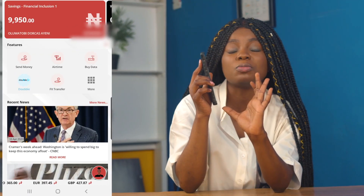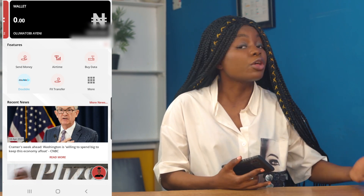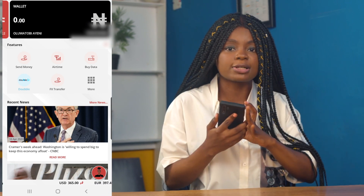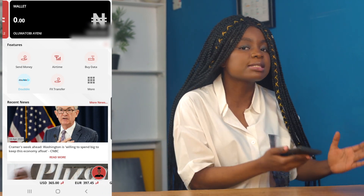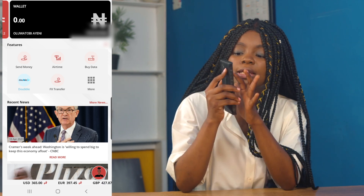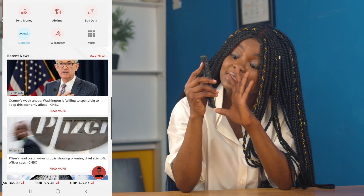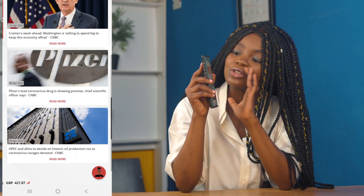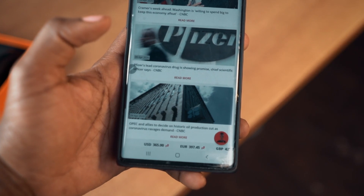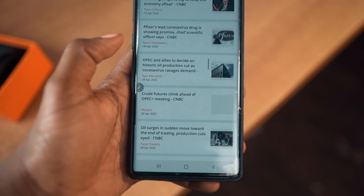you should see your available balance. Once you swipe right, you have the mobile wallet option. Before now, you would need a separate or third-party app to access a mobile wallet. But I love the fact that Sterling Bank has integrated both your personal account and a mobile wallet account all in one app. And beneath all of that, you can also view business news as well as the current exchange rate all at a glance.